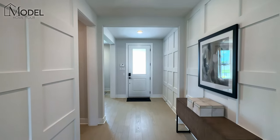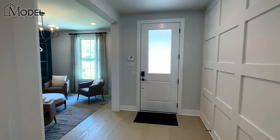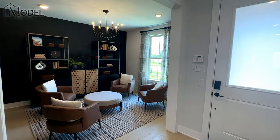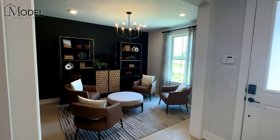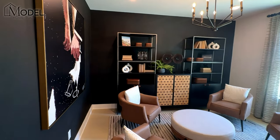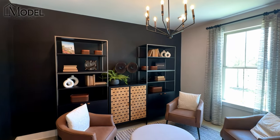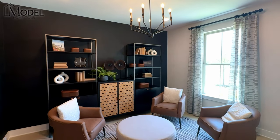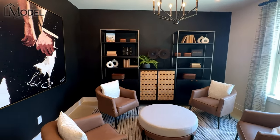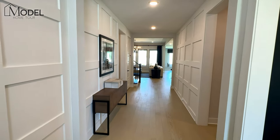Welcome inside the Emory model with TriPoint Homes. Really excited for today's tour. We're looking back towards the front of the house — I wanted to give you that view of the main entrance with all that wood decor and the accent wall. Off the front of the house is this open room, kind of a flex room. As you can see in the model, it's currently being used as a secondary sitting room. This could easily be converted to your home office with the double glass doors as well.